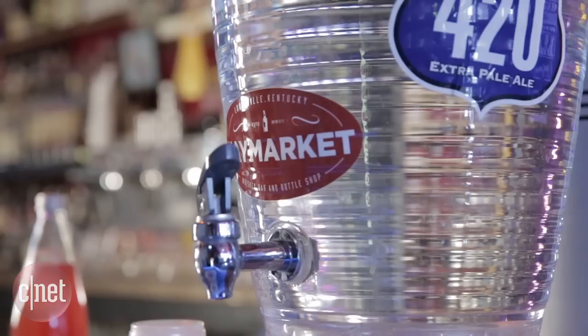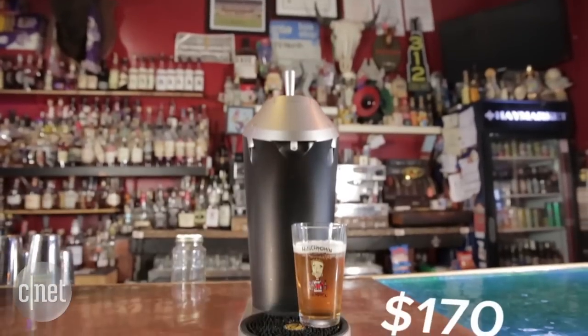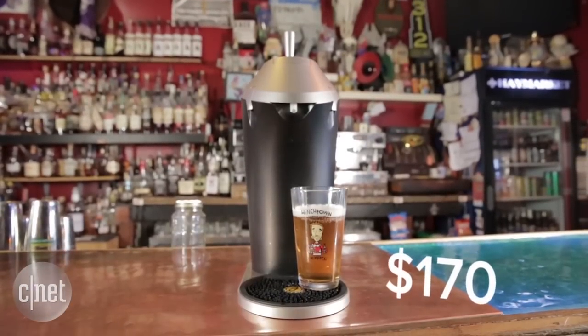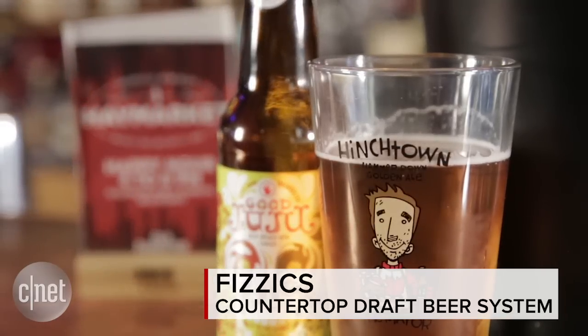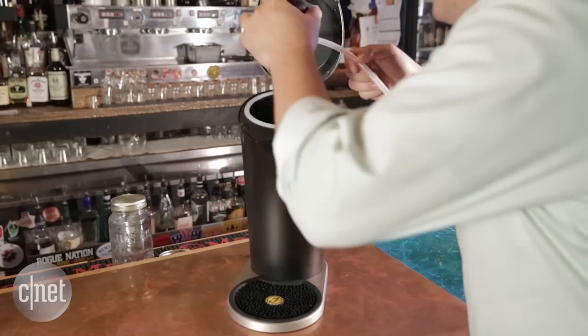We're here at the Haymarket Whiskey Bar in downtown Louisville, Kentucky with the Physix countertop draft machine. This is a $170 machine that's supposed to take your bottled beer and make it taste like it came from the draft. It's also nicely designed and really easy to use.